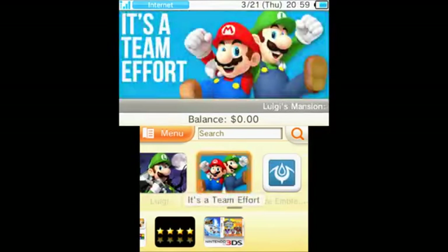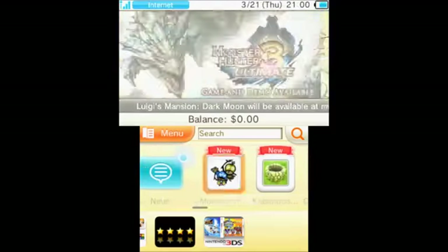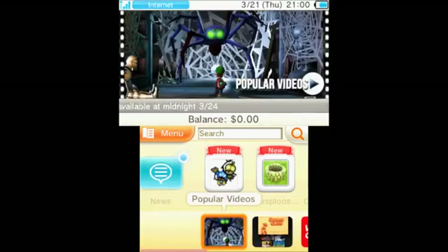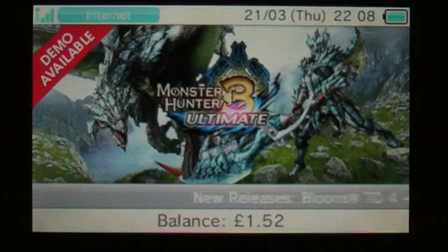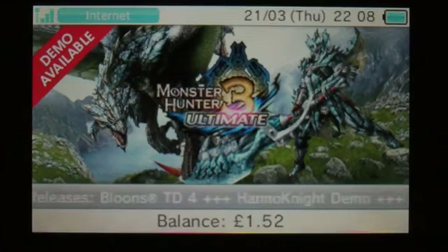What I'm going to do is head on over to the UK Europe eShop right now and we'll have a look in there. Okay, so we are in the eShop in Europe now.